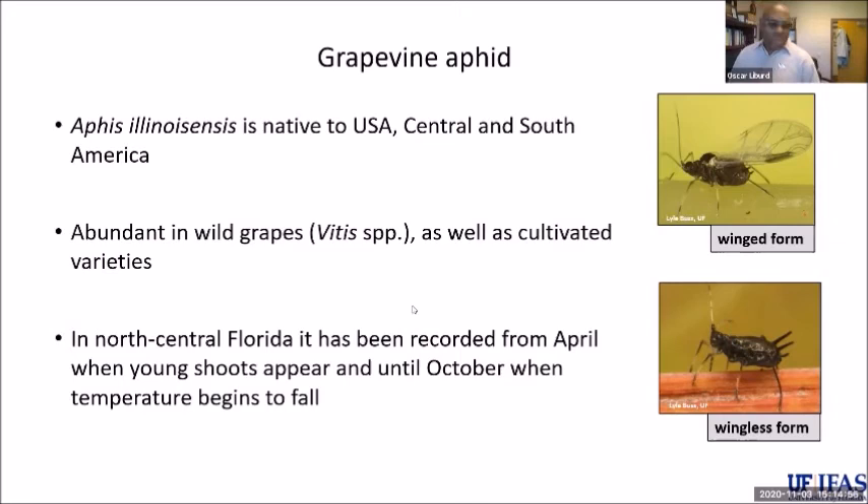Grapevine aphid is a pest we've been seeing in muscadine grapes within the last couple of years. It's native to the United States and also occurs in Central and South America. We're finding it quite a bit in wild grapes, and current experiments are monitoring populations in wild grapes compared to vineyards — the population can sometimes be higher in wild grapes, making wild grapes a source of infestation for the vineyard.